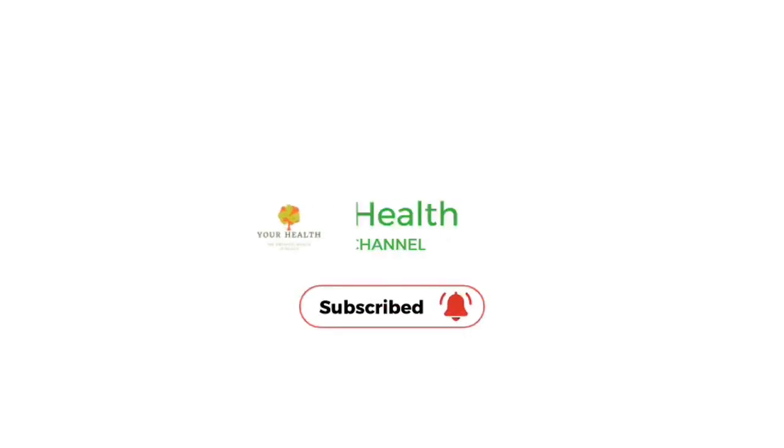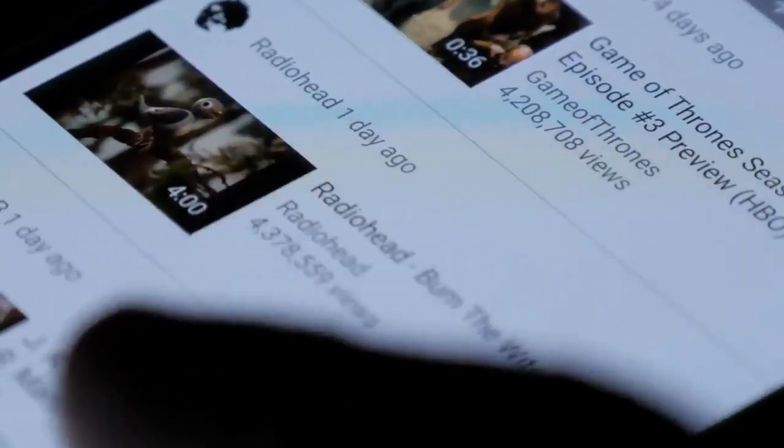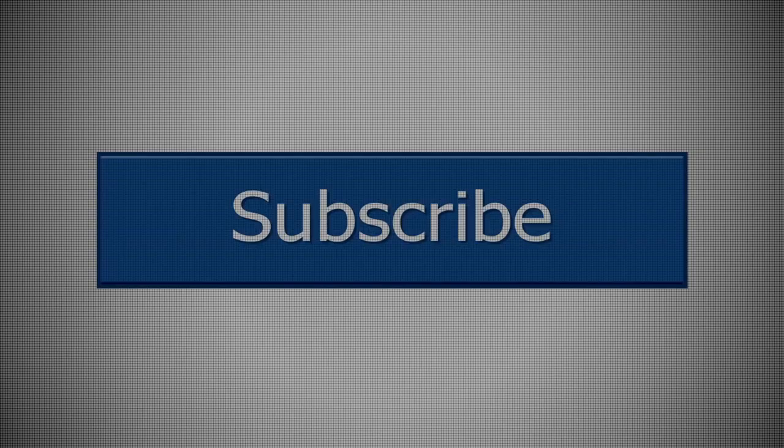Hi, my name is Jack, and welcome to your Health Academy. If this is the first time you are visiting our channel, make sure to watch the last videos in this course to make as much benefit as possible. Hit the subscribe button and turn on the notifications.